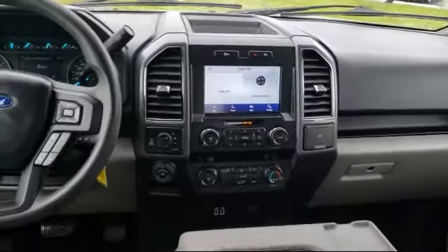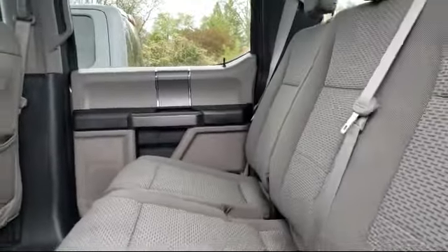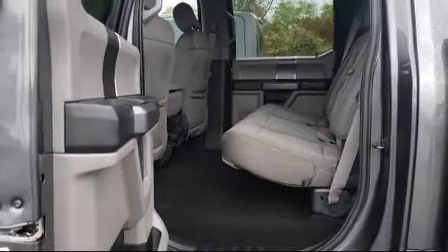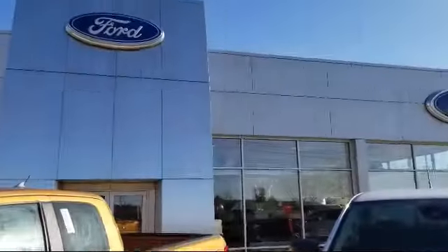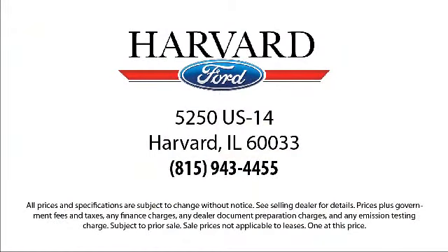Since 2003, Harvard Ford has been proudly serving our community. We strive to provide our customers with the best purchasing experience possible. From our friendly environment and our great selection, to our knowledgeable staff and factory trained technicians, we are here for you, and we know our customers. That's why we say it's a family affair here at Harvard Ford.